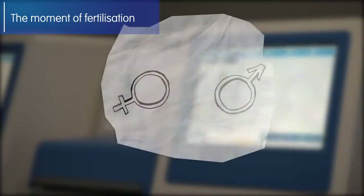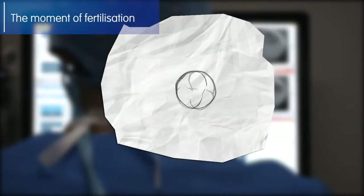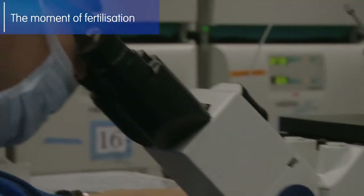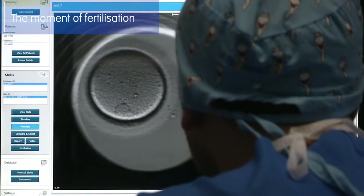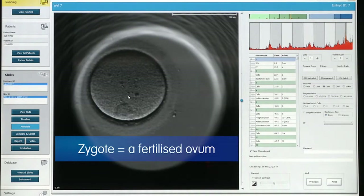Following the union between the ovum and the spermatozoan, the genetic information from both gametes is reorganized, forming a new cell nucleus composed of 46 chromosomes. During this process, the embryo is born. It is known as a zygote after fertilization and before it begins to divide.